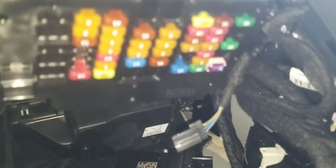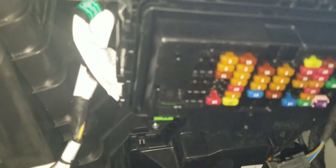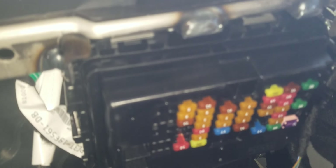Once you get the felt out, there is a connector, and only then do you have access to the interior fuse panel. It's a pain in the rear to access this thing.